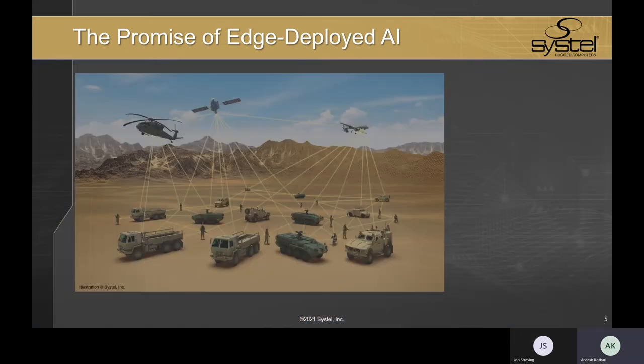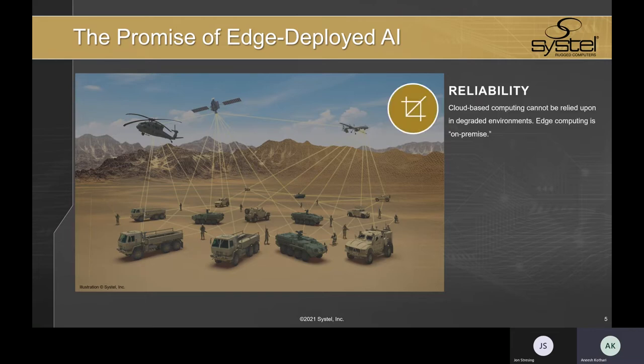What exactly are some of the benefits of computing at the edge? First, reliability. In a contested or degraded environment, you simply can't count on a cloud-based or large network-based AI solution. The computing has to be done on-premise to ensure maximum uptime. We're going to talk a little bit later about how ruggedization plays such a key role in this idea of reliability.